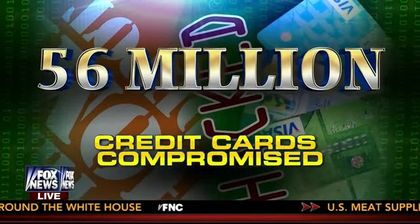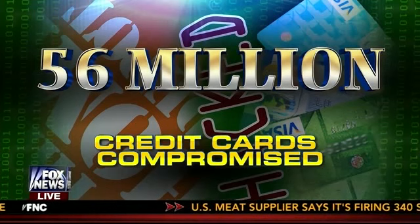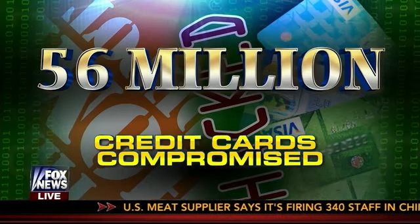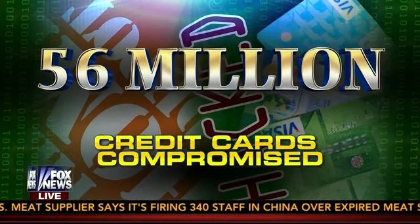56 million credit card numbers are now out in the open after hackers broke into the computer systems at Home Depot. They had unprecedented access for nearly six months to the numbers. Was your card exposed? Here's how to find out.